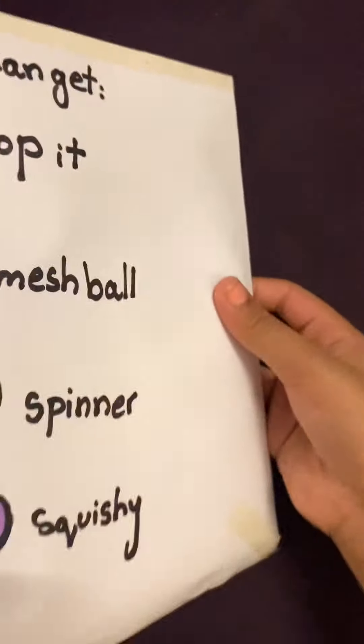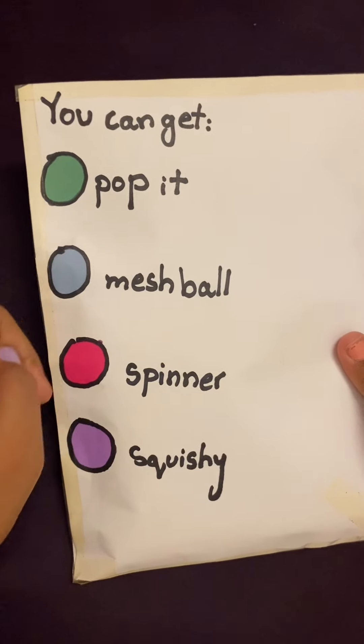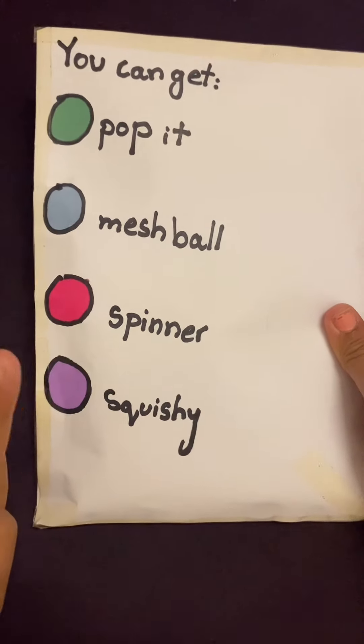So let's see what's at the back. In the back it says you can get a poppet, a mesh ball, a spinner, or a swissider.